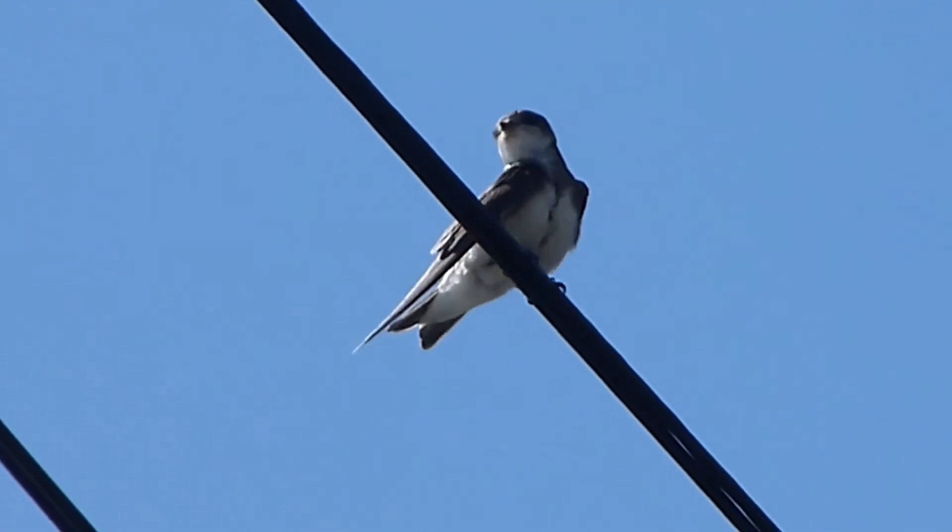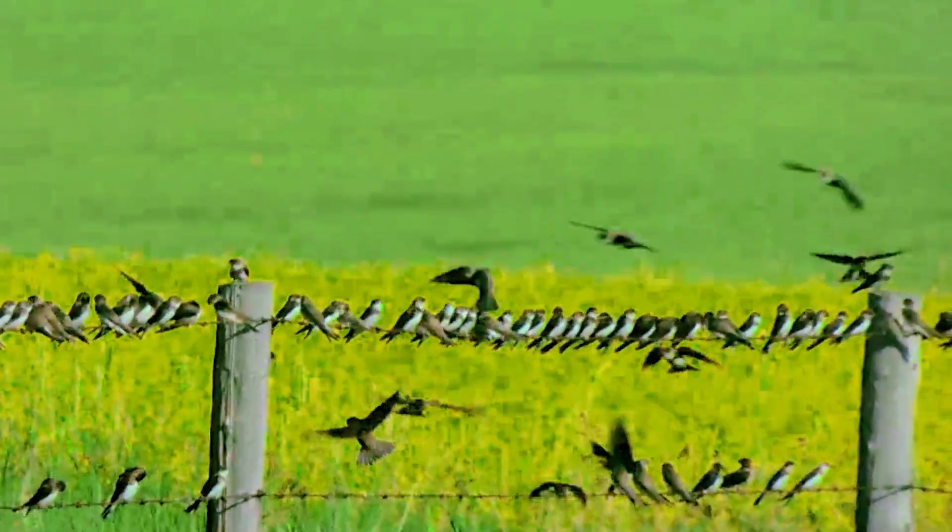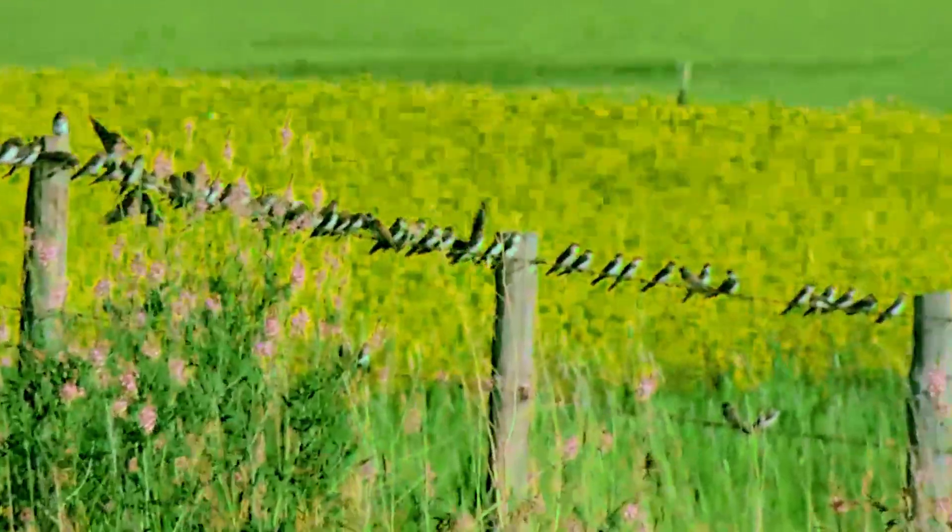Sandmartins, also known as bank swallows, are highly migratory birds. These agile and acrobatic birds are found across a vast geographical range, including Europe, Asia, and parts of North America.